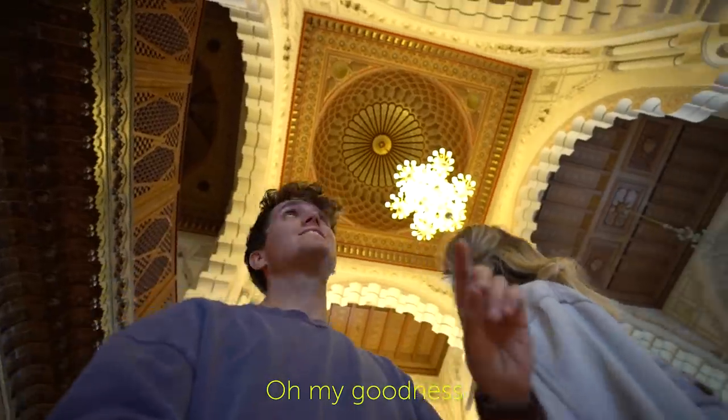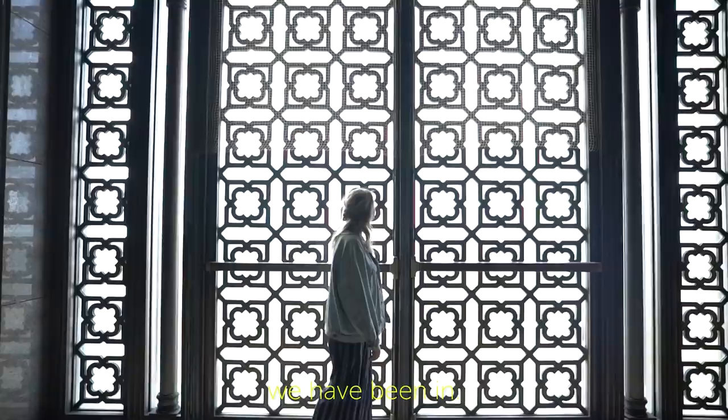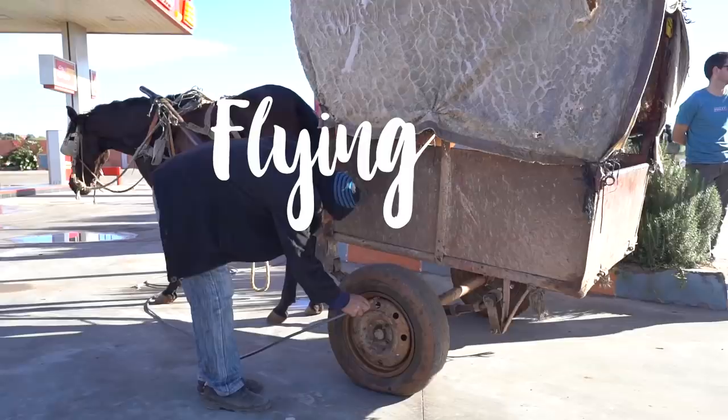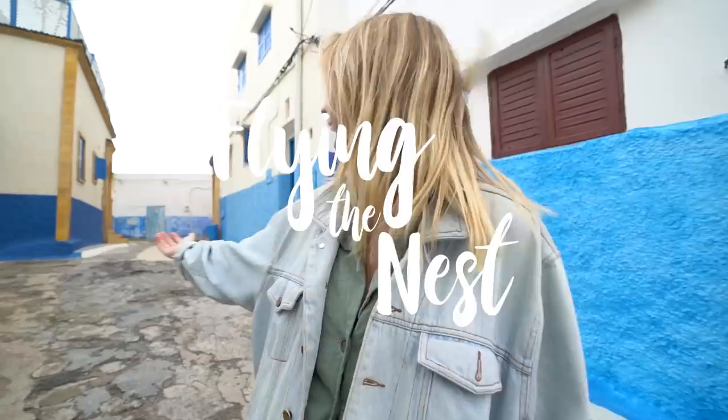Oh my goodness, this is for sure the most beautiful mosque we've been in. Hands down. When your horse has a flat tire — and how different does this look to any other place we've been to in Morocco?